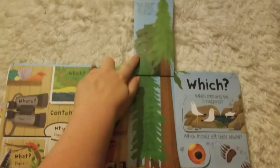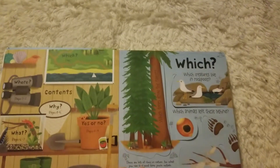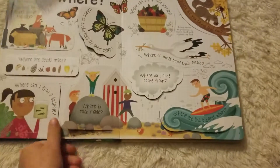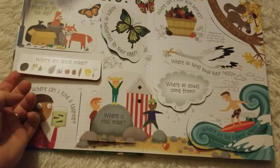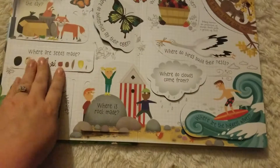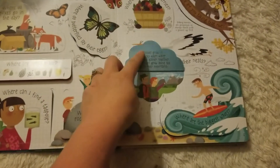Lots of fun flaps like this one — what's the tallest? Which tree grows the tallest? Which plants are these from? It helps them recognize a lot of different things, like where are seeds made and what types of seeds, where are rocks made, and where do clouds come from?